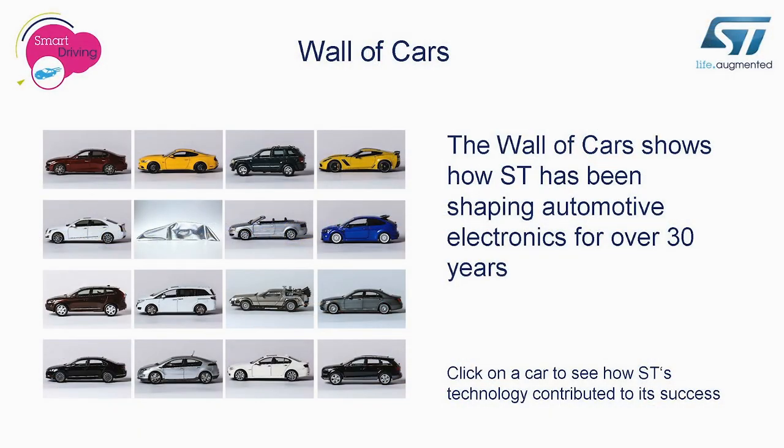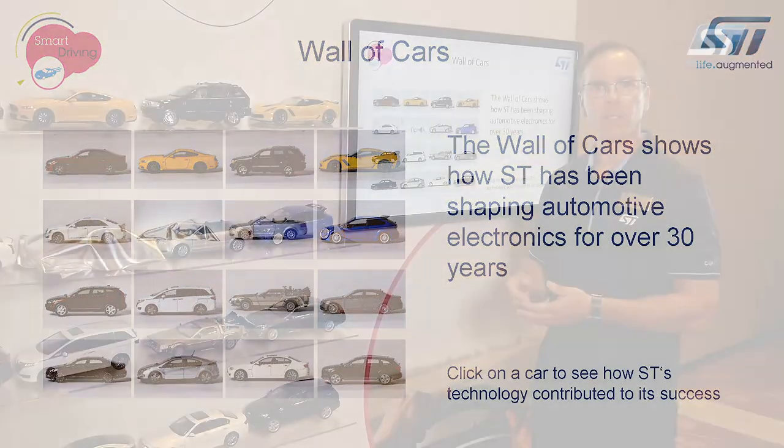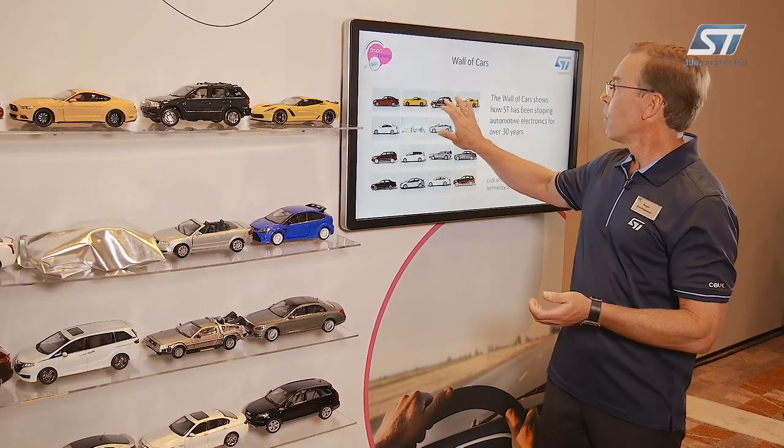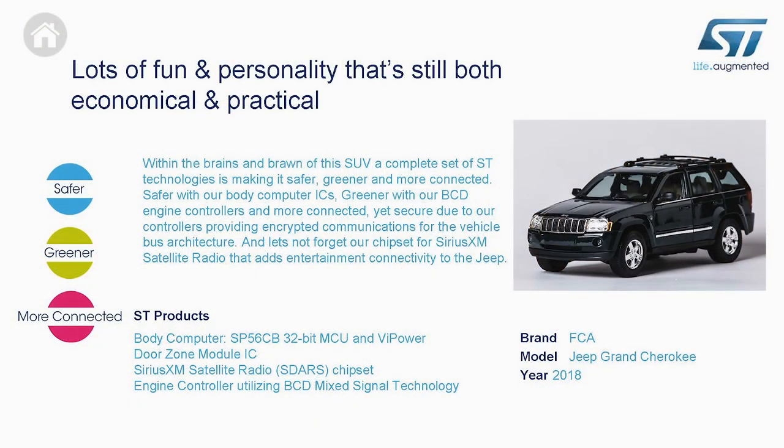What I would like to show here is just a few examples of the vehicles where SC is inside with components. As an example, if we look at the Grand Cherokee, SC is providing body control units, door zones, and Sirius XM satellite system receptors, as well as engine controllers to make the engine greener.